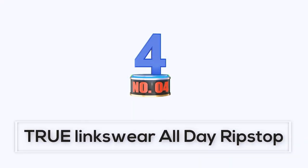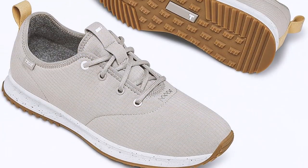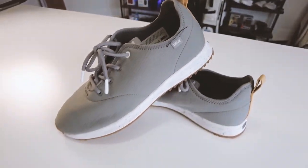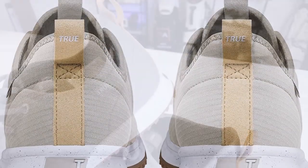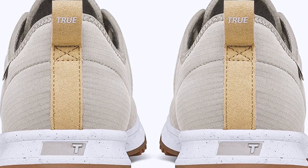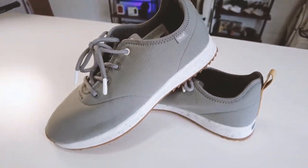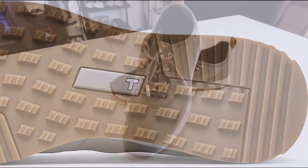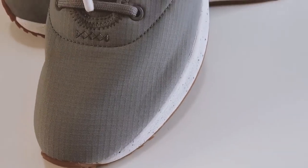Number 4: True Linkswear All-Day Ripstop. The shoe is popular in trendy Southern California and is made of 100% recycled, durable polyester ripstop. The wool liner is renewable and temperature-regulating, and the outsole is made of recycled EVA and natural gum rubber. It is lightweight, machine-washable, and water-resistant, with an antimicrobial and breathable insert and liner, making it comfortable in any kind of weather. The shoe is part of the Pacific Northwest-based company's 'one for the planet' social media mantra, aiming to leave the lightest possible footprint on the planet.